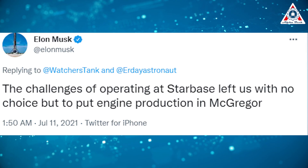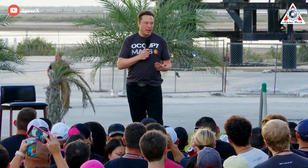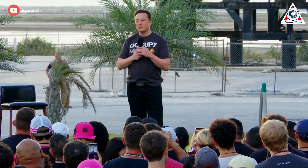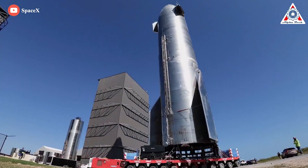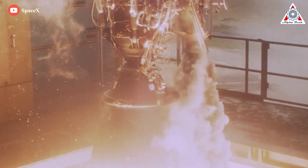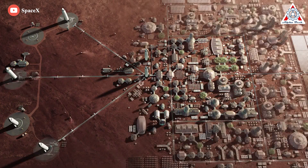Musk said the new engine production factory would be in McGregor because of challenges at the South Texas site. He didn't give details, but tweeted: "The challenges of operating at Starbase left us with no choice but to put engine production in McGregor." Musk also said he lives primarily in a Boca Chica home worth $50,000 that he rents from SpaceX, and previously said he moved to Texas to be closer to SpaceX's South Texas facility and the Tesla facility being built in Austin. The billionaire said he intends to use the new engine production facility near Waco to help fuel his plan for a city on Mars by 2050.